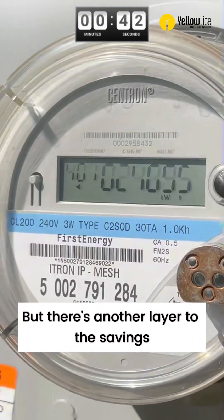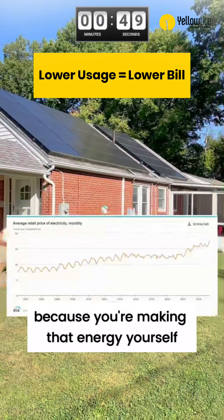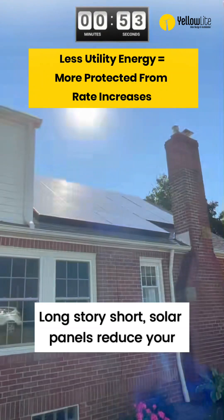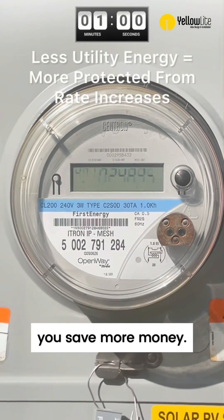But there's another layer to the savings that people sometimes miss. Solar panels help protect you from rate increases and inflation because you're making that energy yourself instead of getting it from the utility. Long story short, solar panels reduce your usage, which reduces your bill. And as the cost for electricity goes up, you save more money.